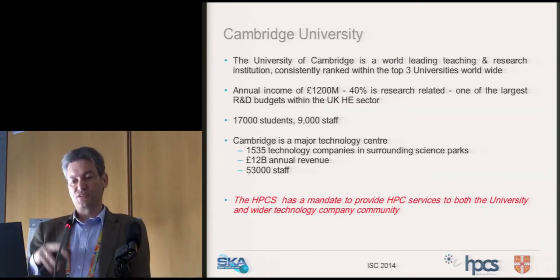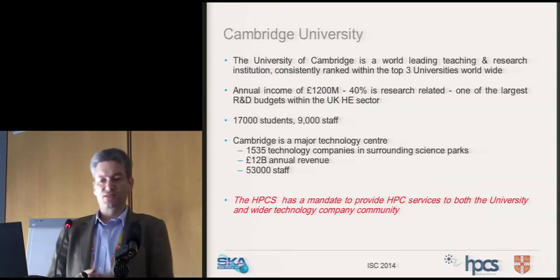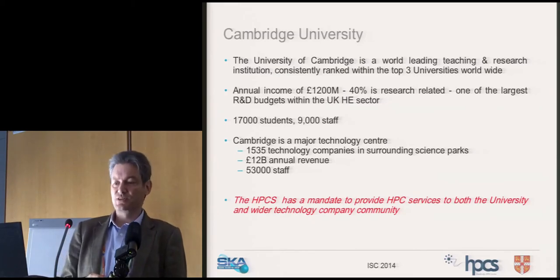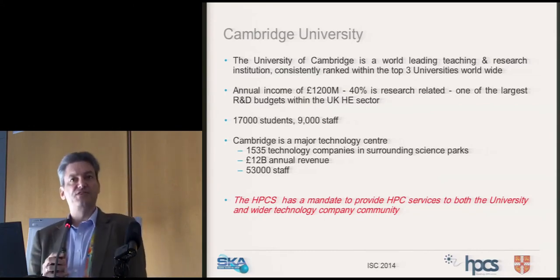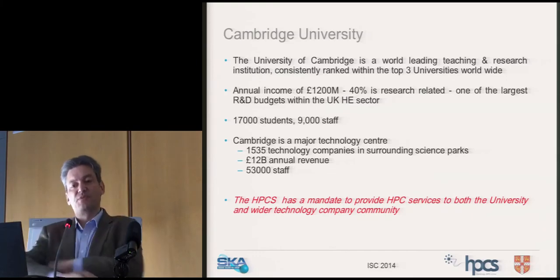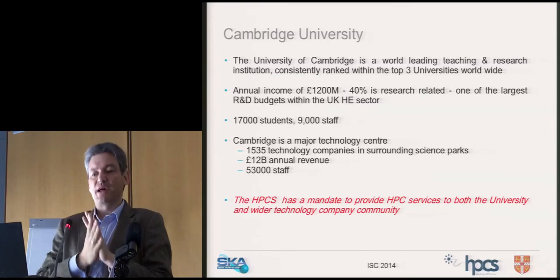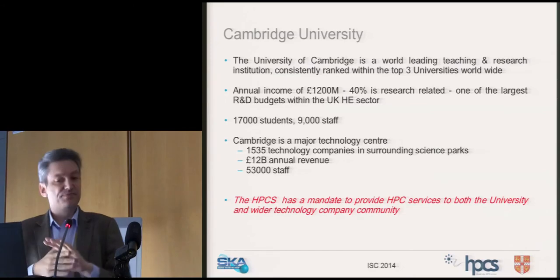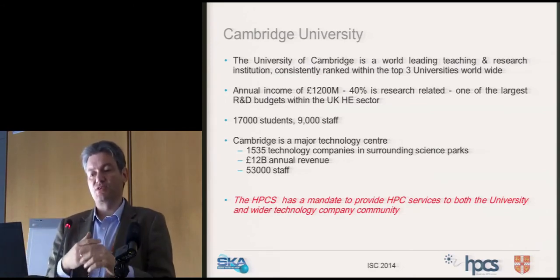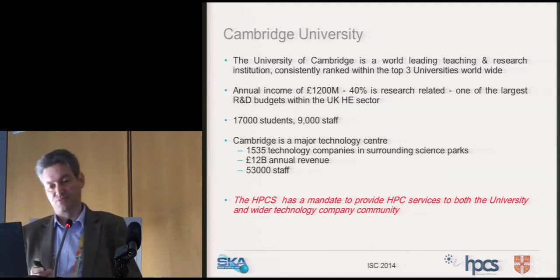Outside of the university itself, there is a major technology halo around the city: 1,500 technology companies within the surrounding science parks generating around 12 billion pounds annual revenue and employing 53,000 staff. The technology halo is now bigger than the university. The High Performance Computing Service has a mandate to provide research computing services to both the university and that wider technology community.